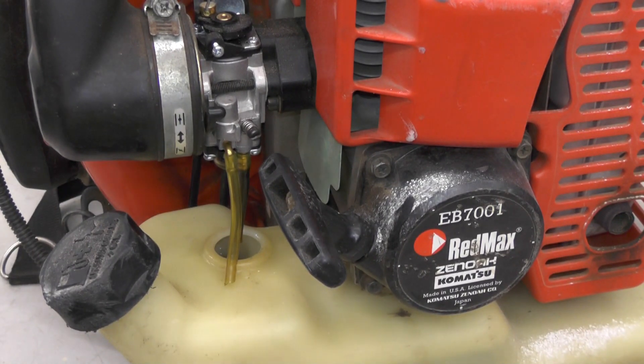Hi everybody. I'm out in the shop working on a Red Max backpack blower that a customer brought in with a no-start problem. This one's kind of unique — something I actually haven't seen before, although I have an idea of what caused the problem.